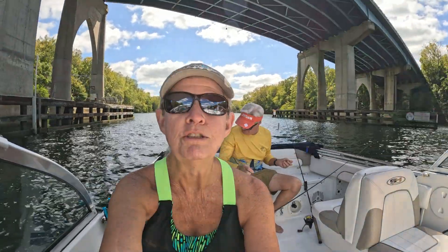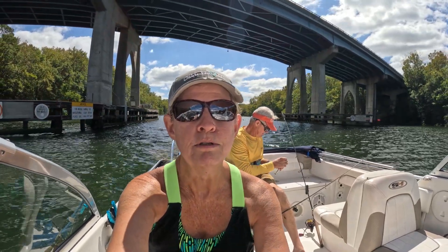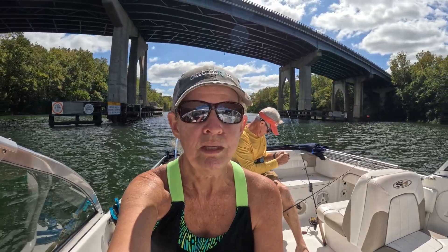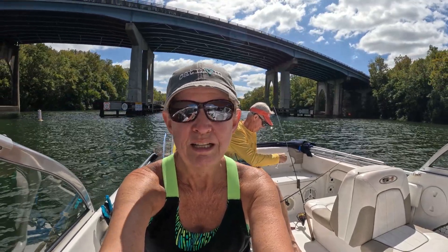Hey everybody, welcome to our channel. We are in the tailrace canal on the opening day of striper season — around here we call them rockfish. Greg's back there putting the devil horses on the line. We're going under the 52 overpass right now in a no wake zone, hoping to catch some keeper stripers. Water temperature is about 76 degrees, we have a northeast wind blowing pretty good, fortunately straight down the canal, so that'll be in our favor as we head to the dam.